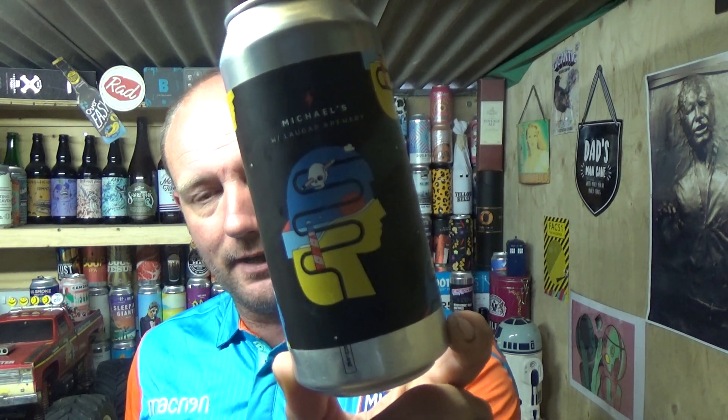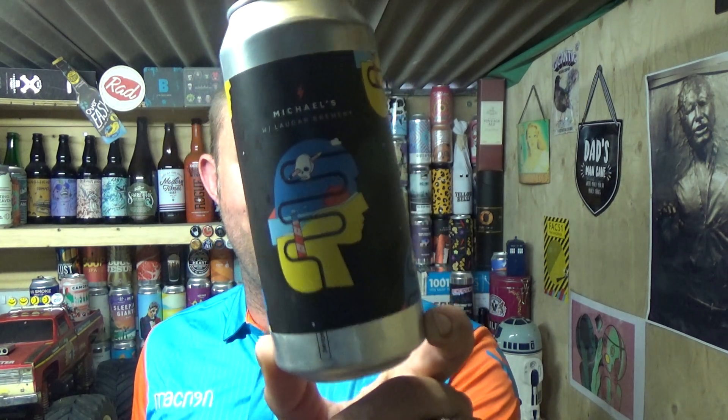Although you initially get that punchy sour melon kick on the intake, it does taper off to a gentle, subtle melon — very fresh, clean. Good solid beer again from Garage. Not forgetting Lauga, whose name does ring a bell from a couple of brews in the past. This is glorious stuff. Barcelona Vice with melon from Garage and Lauga — worth checking out. See you on my next one, cheers.